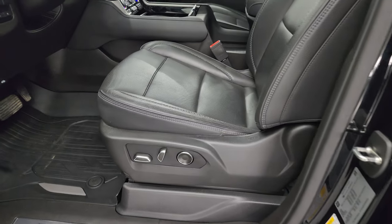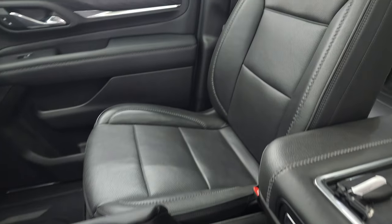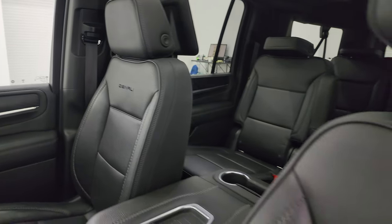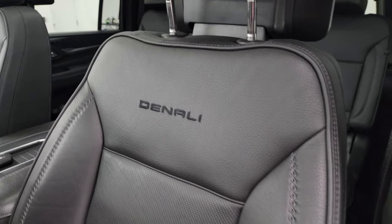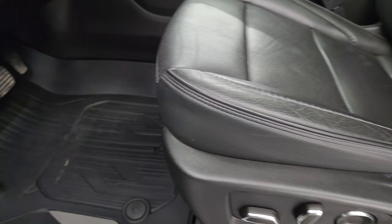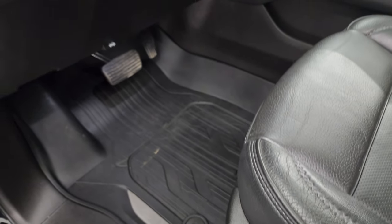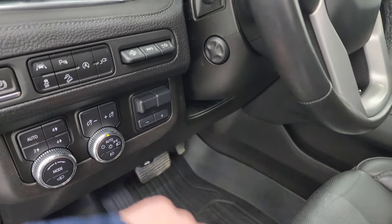Inside, the Denali Ultimate package gives you the black leather bucket seats. No rips or tears on the bucket seats, and it smells very clean inside this vehicle. You get Denali stitched into the backrest. Both seats are heated, cooled, and power. Factory all-weather floor mats, push-button four-wheel drive, auto headlamps, and a factory brake controller.